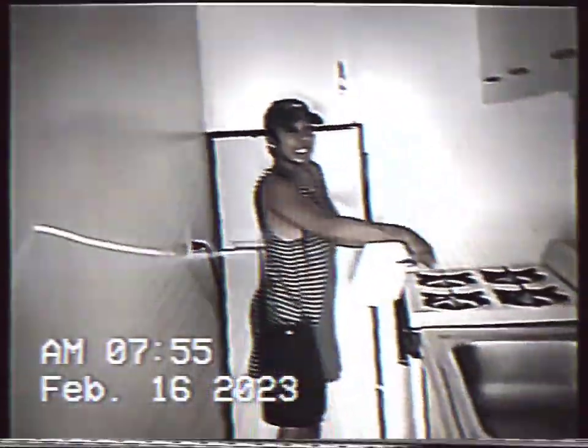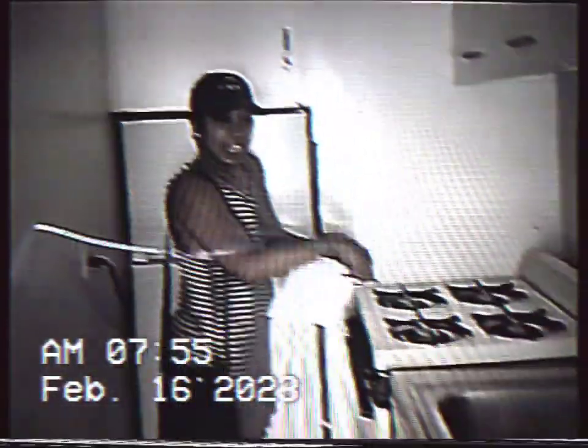We're not supposed to be using this camera, y'all, so it'll be clear, but it's all right. We got to wash it.